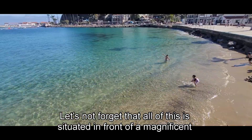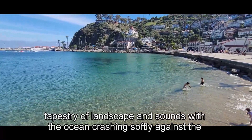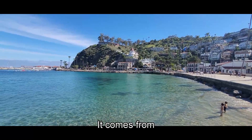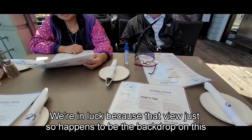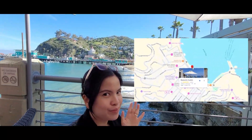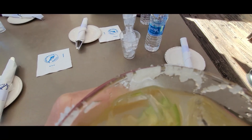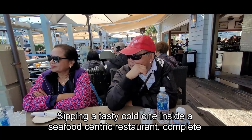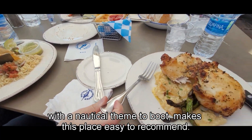All of this is situated in front of a magnificent tapestry of landscape and sounds, with the ocean crashing softly against the shore and the near-translucent waters it comes from. We're in luck because that view is the backdrop of a restaurant called Blue Water Grill — a seafood-centric spot with a nautical theme that makes it easy to recommend.